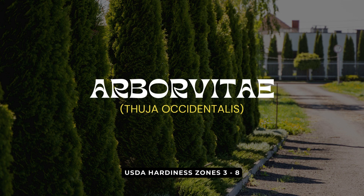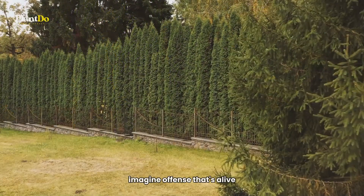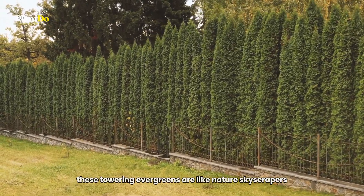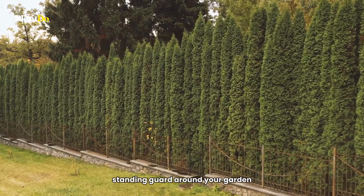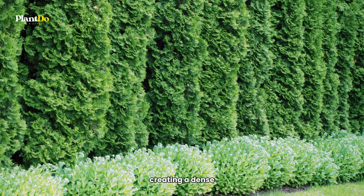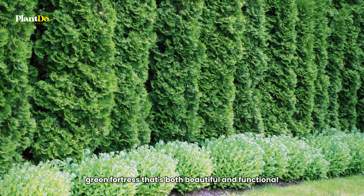Kickstarting our list with a bang, we've got the Arborvitae, a true champion of privacy and style. Imagine a fence that's alive, breathing, and growing. These towering evergreens are like nature's skyscrapers, standing guard around your garden. Picture them overlapping in perfect harmony, creating a dense, green fortress that's both beautiful and functional.